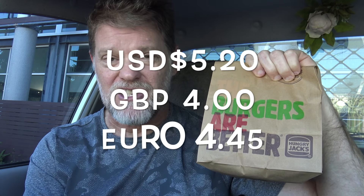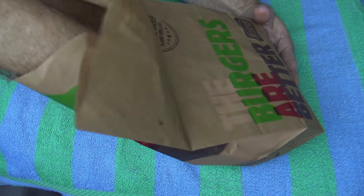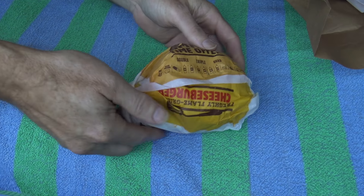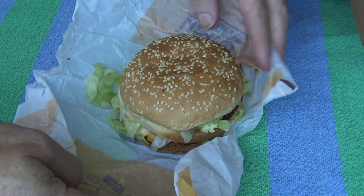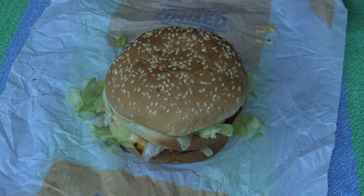I also noticed there's a burger called the Mega Jack, which looked quite a lot bigger. I didn't see how much that cost, but this one — the Big Jack — costs seven dollars and twenty-five cents. Compared to the Big Mac, which I think is around six dollars seventy, so it's a little bit more expensive. Anyway, let's suss it out. Here we go — the Big Jack!